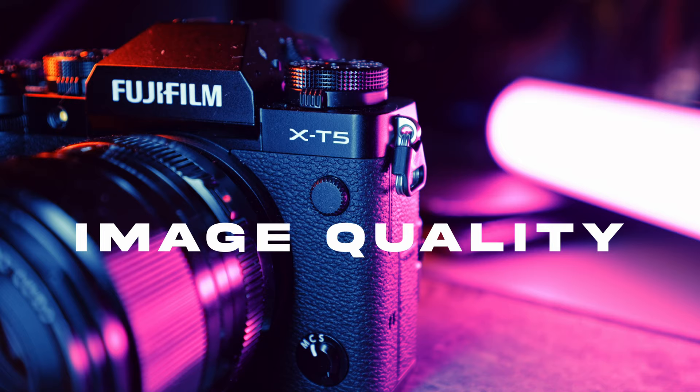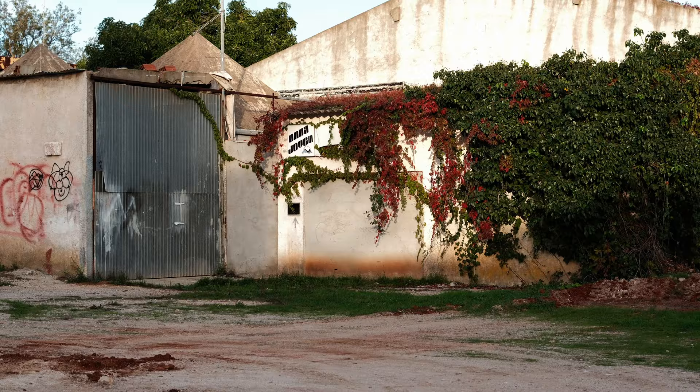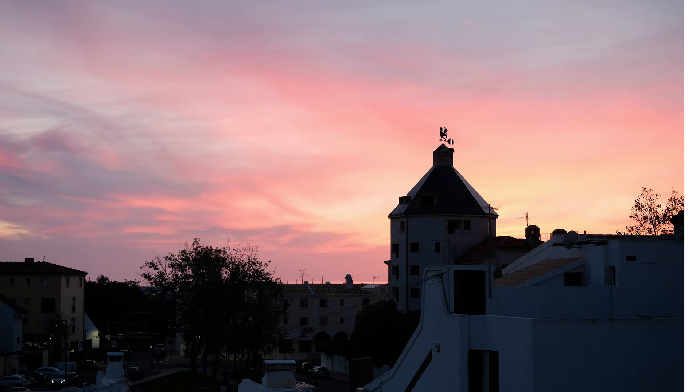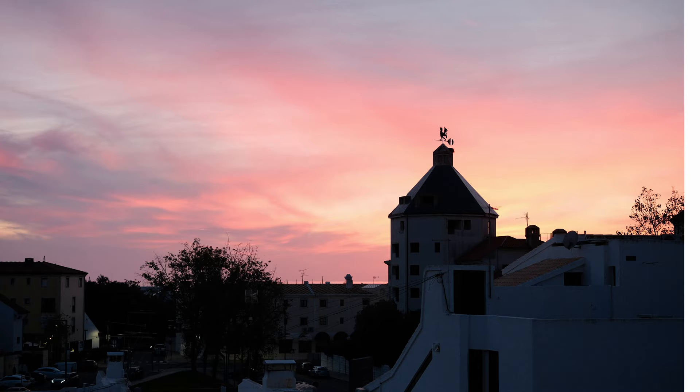Let's talk about the first thing that everybody wants to know, and that is the image quality. The images are beautiful. The 40 megapixel sensor is full of details, the colors are rich, and you're going to find the straight-out-of-camera JPEGs a delight. Every time I looked at the rear LCD screen, it got me super excited. I was hyped about the colors and the tonality, and overall the pleasing skin tone that Fujifilm is known for.